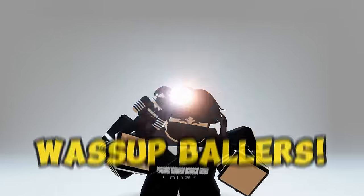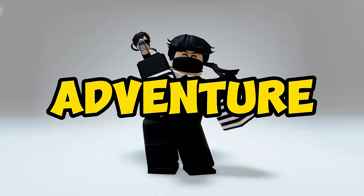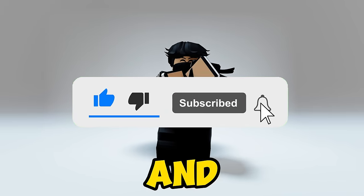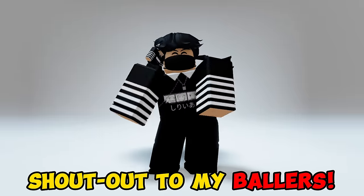Hello everyone, what's up ballers! Come with me on my adventure of getting free items and free limiteds. Make sure to click like and subscribe. Shout out to my ballers.